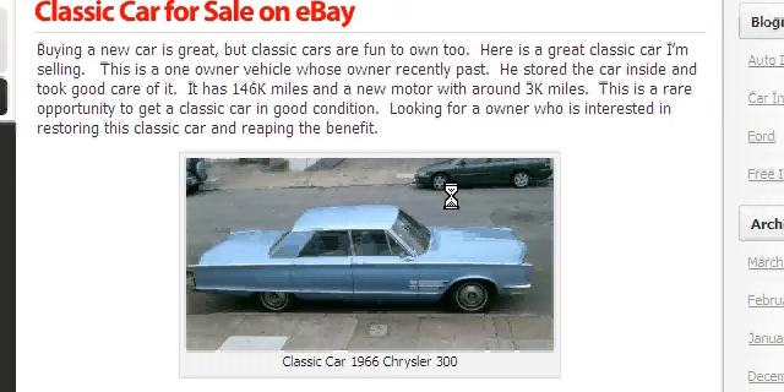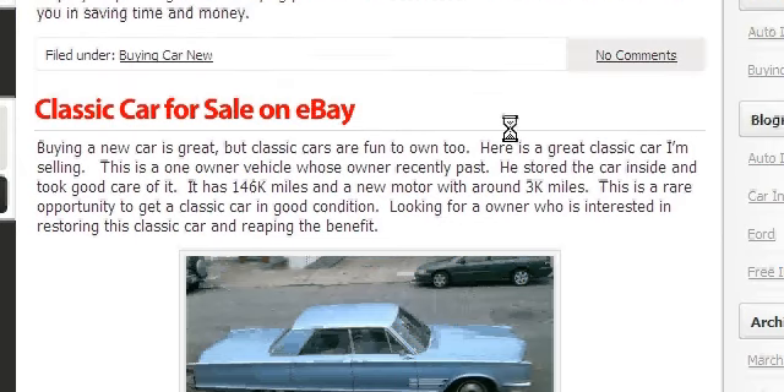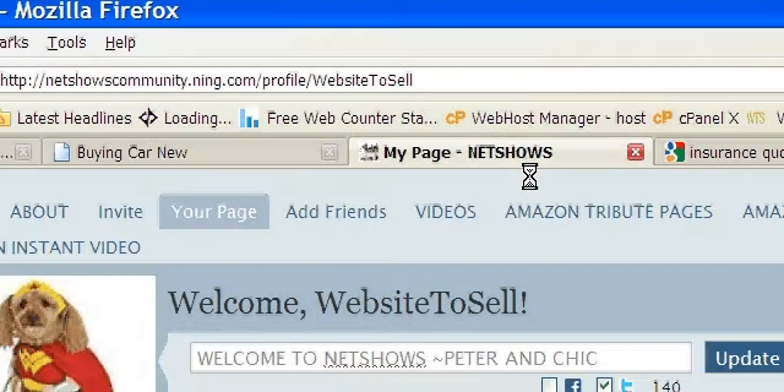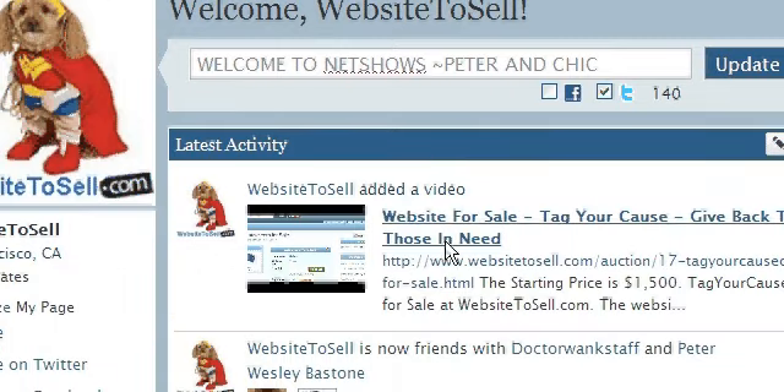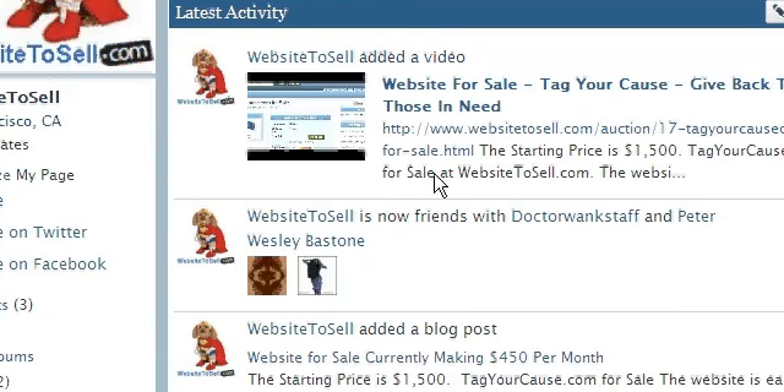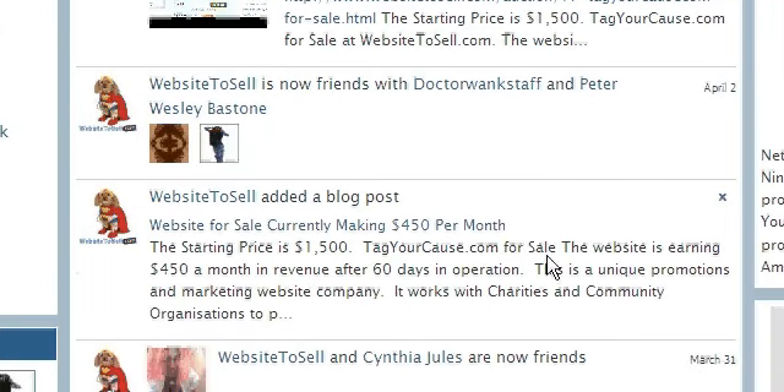Now, let's say you don't have a personal blog or a blog that you have access to — you can use a social networking site. I'll go to one of those that I set up. This is a social networking site and it has the ability to blog on it, and what you'll see here is a blog post that really gets indexed quickly. I'm going to show you an example of that.